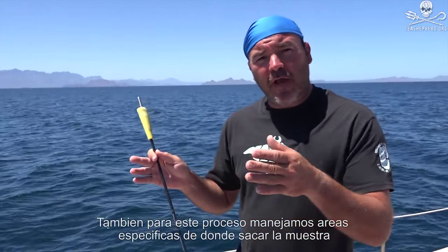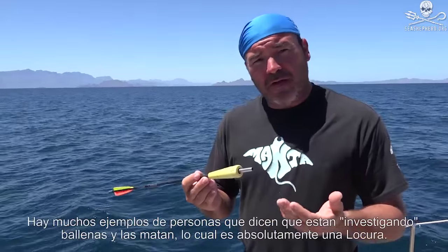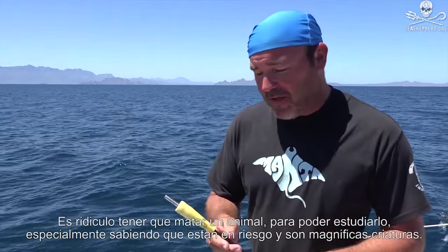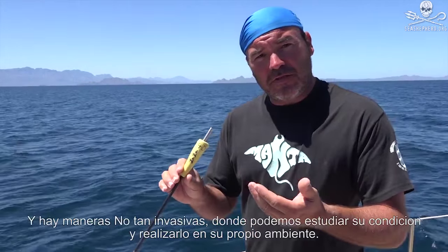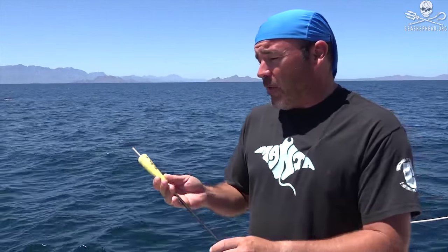We have a specific area on the whale where we can take a sample from. When some people say that they're researching whales and they have to kill them, it's just ludicrous — it's ridiculous to kill an animal to try to study it when they're such endangered, magnificent creatures. There are ways that are not too invasive where we can study their conditions in a relatively tame environment and get the information we need without hurting them.